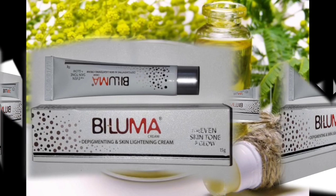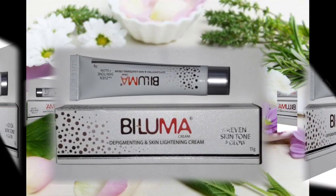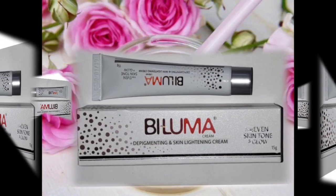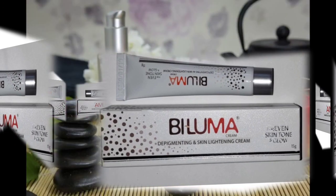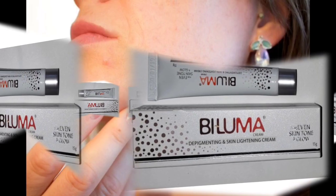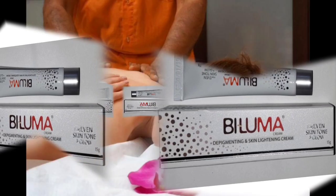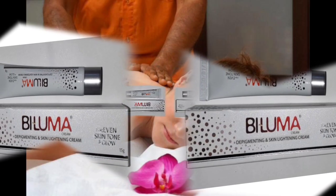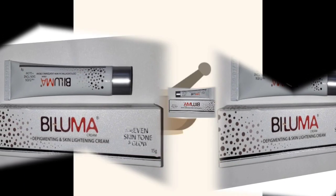We apply this cream during the night. We use face wash first as a gentle cleansing step. You can use a face wash powder on your face, or use it as a brand you prefer.